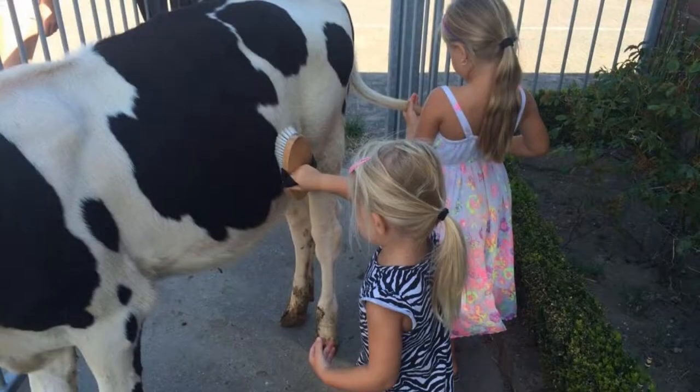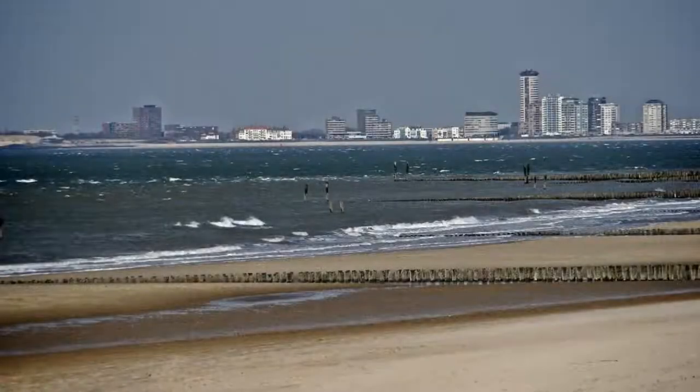If you have already visited this property, please share your experience in the comment box. For booking or more details, see the link in the description.